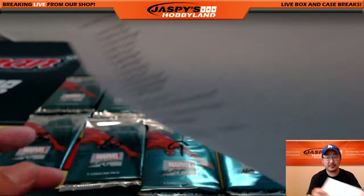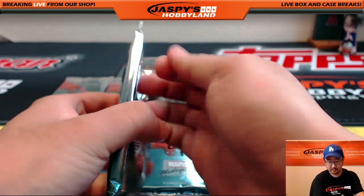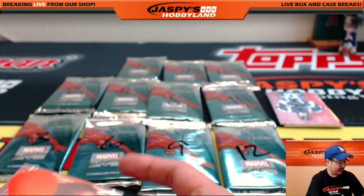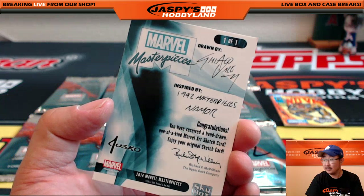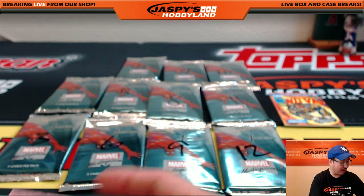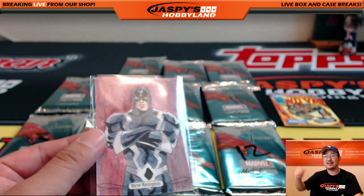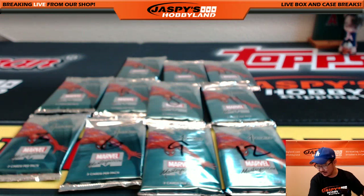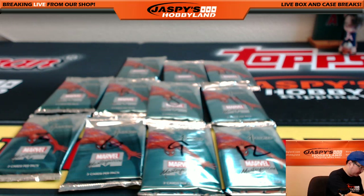Doran with pack one — Psylocke, $8.86 out of $19.99. And the sketch card is out already! Boom, Doran — there's the artist, inspired by Namor, one of one. Sketch card out already! Doran, all aboard the Big Hit Express — whoop whoop. $177 out of $14.99. Nicely done, Doran. Thank you for joining our break.